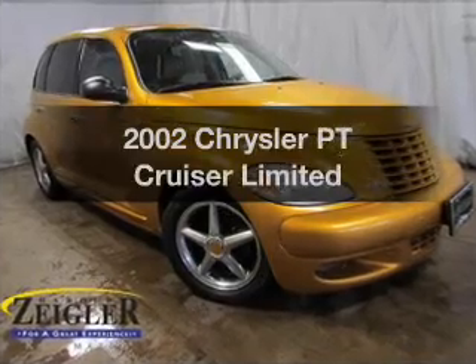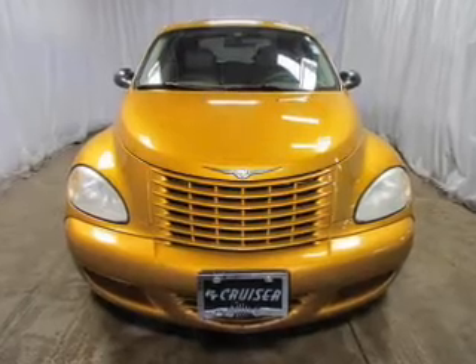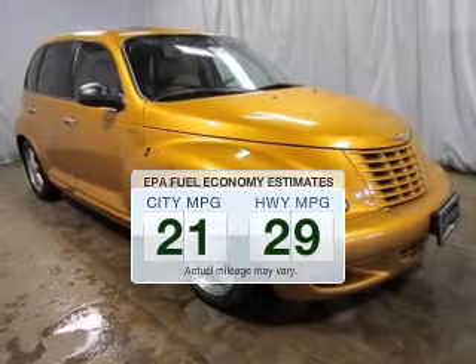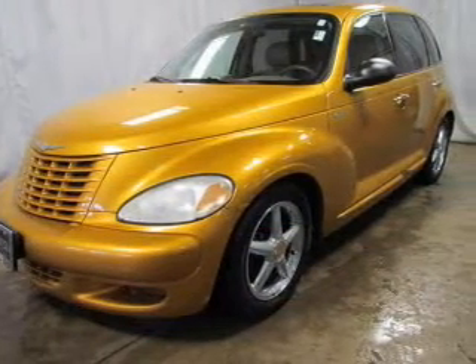Imagine yourself in this 2002 Chrysler PT Cruiser. If you're looking for an automobile with great attributes, look no further. Save your money — make fewer trips to the gas station when driving this fuel-efficient vehicle. The powertrain includes front-wheel drive with an efficient four-cylinder engine connected to a smooth-shifting automatic transmission.